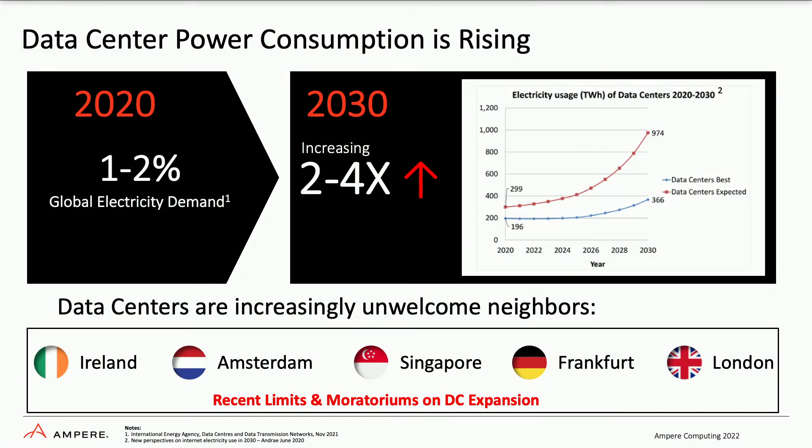It goes without saying that the cloud has had numerous benefits in all aspects of our lives — everything from drug discovery, remote work, staying in touch with loved ones. All of these areas have been made possible thanks to the advancements in the cloud. However, as you saw from Dharmesh, the rising energy consumption of the cloud is threatening the ability to continue to grow out the cloud footprint.